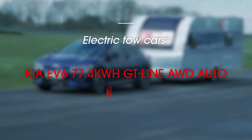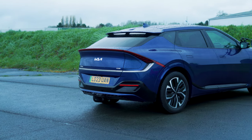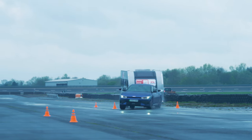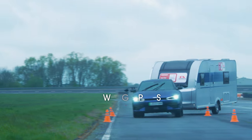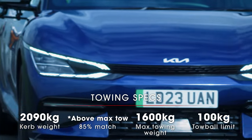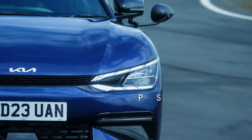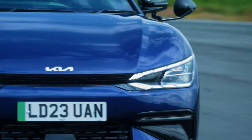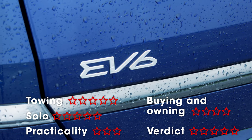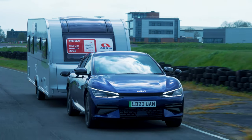The Kia EV6 successfully defends its crown as our favourite electric car. Most importantly, it's great to tow with. You can drive with a light right foot and still keep up with traffic because the EV6 has power to spare. Some electric cars still suffer from low towing limits relative to their size and weight — that's not a problem with the EV6. The 1600kg maximum towing weight brings a broad choice of caravans and trailers into play. Even towing such a heavy caravan, the EV6 is reassuringly stable; a curb weight of over two tons helps. The Kia was also rock solid in the lane change test.